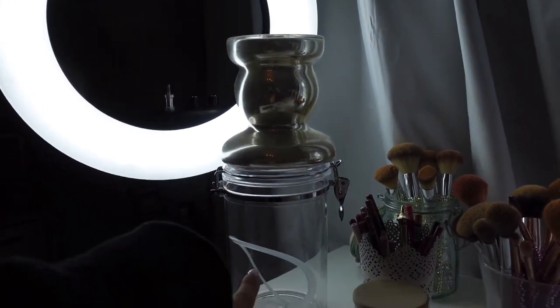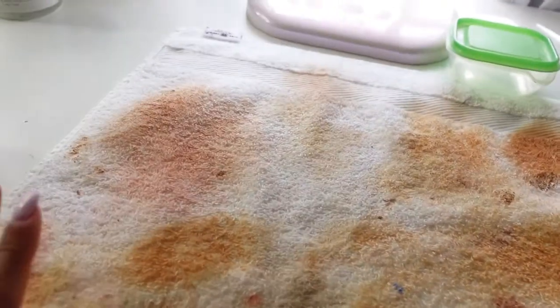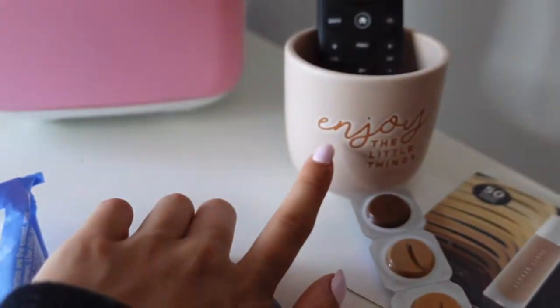Let's start with my makeup desk because I did my decluttering video, so it's not that big of a mess, but I do have a few things that need to go in their place. This is what my setup looks like — this is the tripod that I use. I have my candle, my brushes that I need to wash so desperately. I need to throw this cloth in the wash. I have a little hair tie — I can put it in here where it belongs. I like to put my remote in this little container thing that I got from Target. It says 'enjoy the little things.'